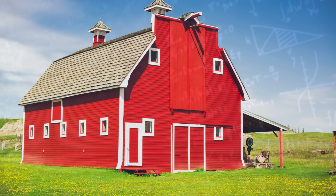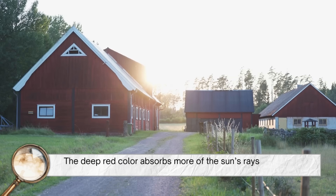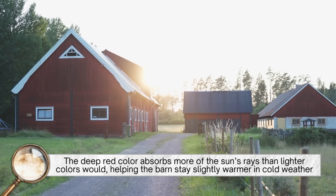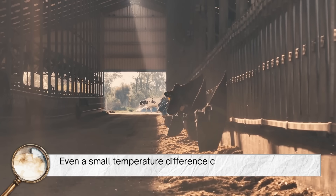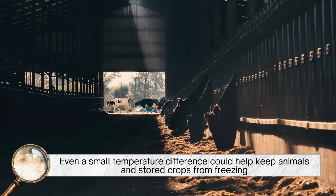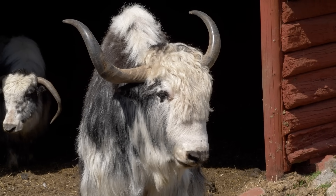There's also a bit of physics behind why barns appear so vivid in sunlight. The deep red color absorbs more of the sun's rays than lighter colors would, helping the barn stay slightly warmer in cold weather. That might not sound like much, but in the days before electricity or insulation, even a small temperature difference could help keep animals and stored crops from freezing. It was a simple but effective natural heating benefit.